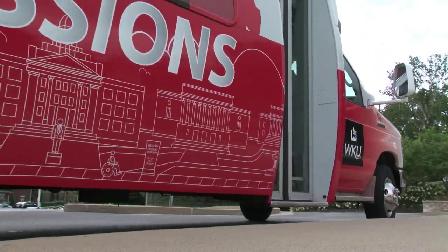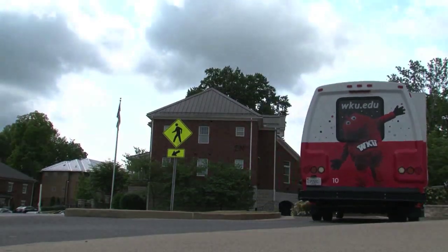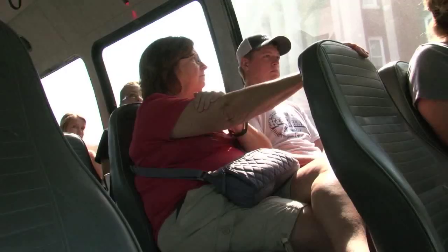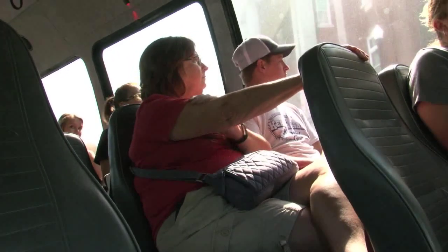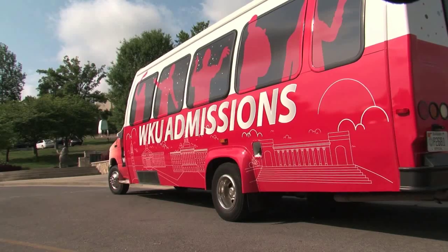WKU's admissions tour bus has a new look. It just gives a much better first impression for a student and his or her family that may be visiting campus for the first time. That's because it's a new bus — new to admissions anyway.